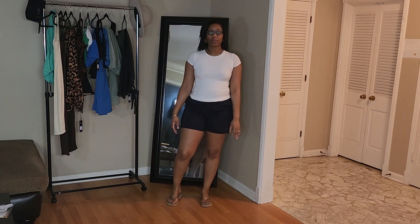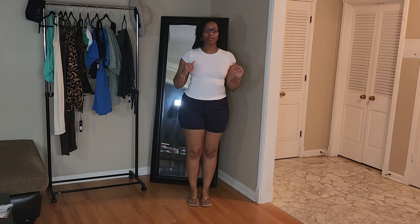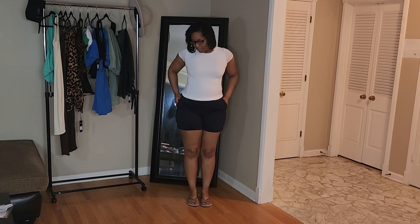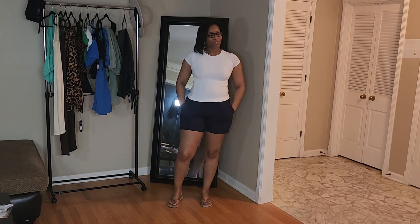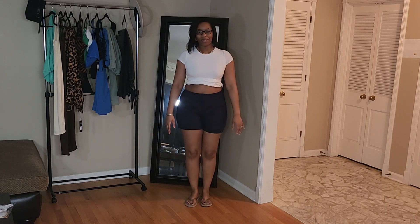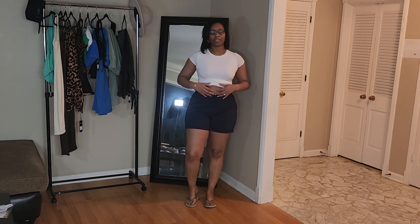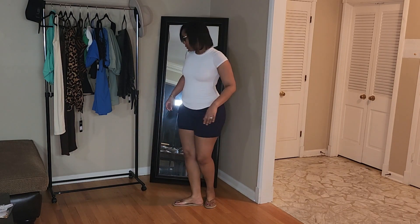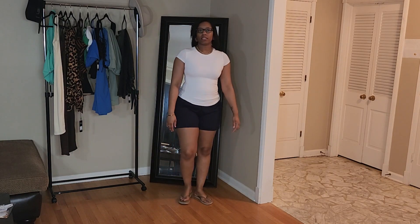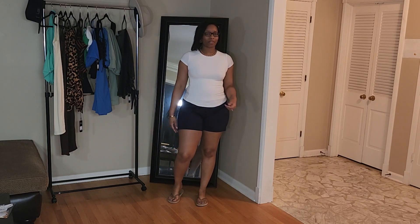Next up we have the Lounge With Me Sweatshorts — absolutely love these. I already have them in black so I thought why not get them in navy. They have pockets, an elastic waistband, a little cuff at the bottom, and they're not too short — the perfect length. Just a basic pair of shorts you're definitely gonna need when it gets hot outside.